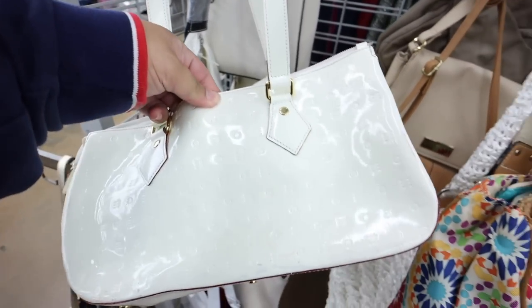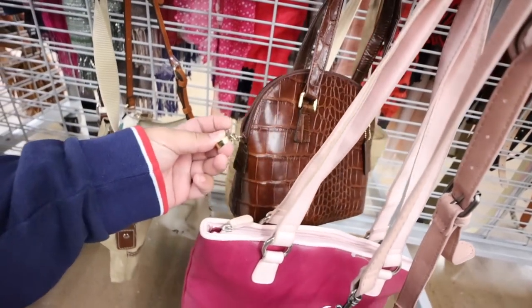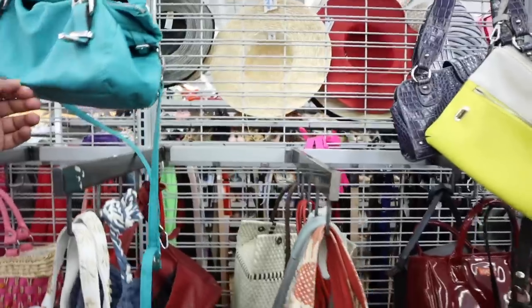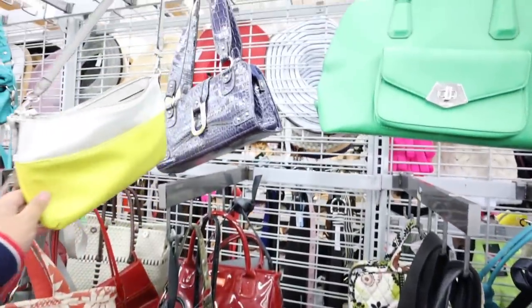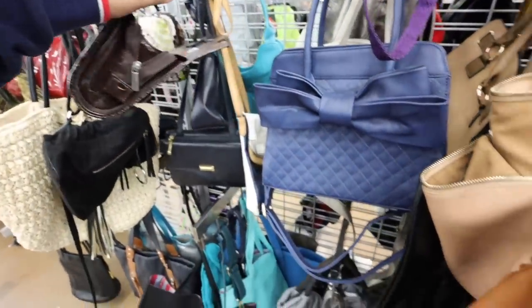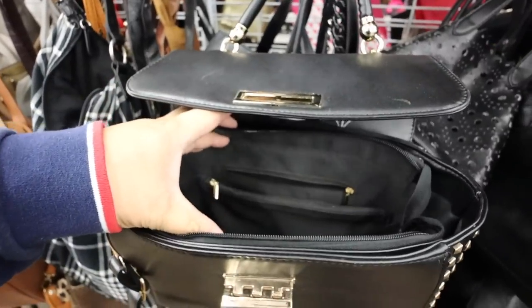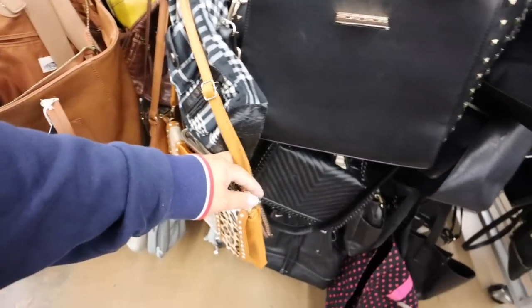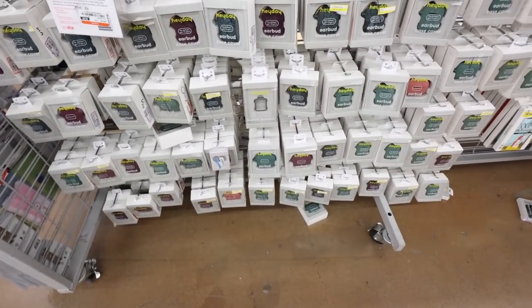Look at that. Arcadia bag — lots of color transfer on it though. Kinda looks like a worn-in leather. Nine West. Looks like it's not closing, but it isn't. I think that is it for the handbags. Let's check out the rest of the store. Wait a minute — I think I need a new one of these.